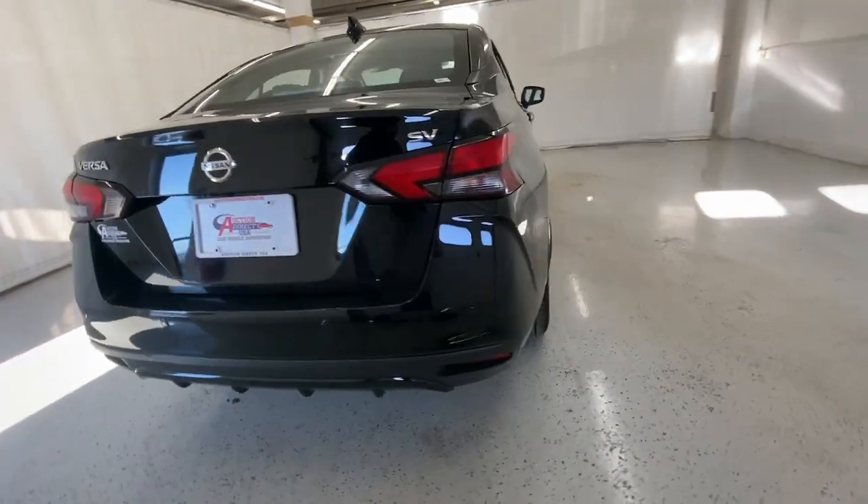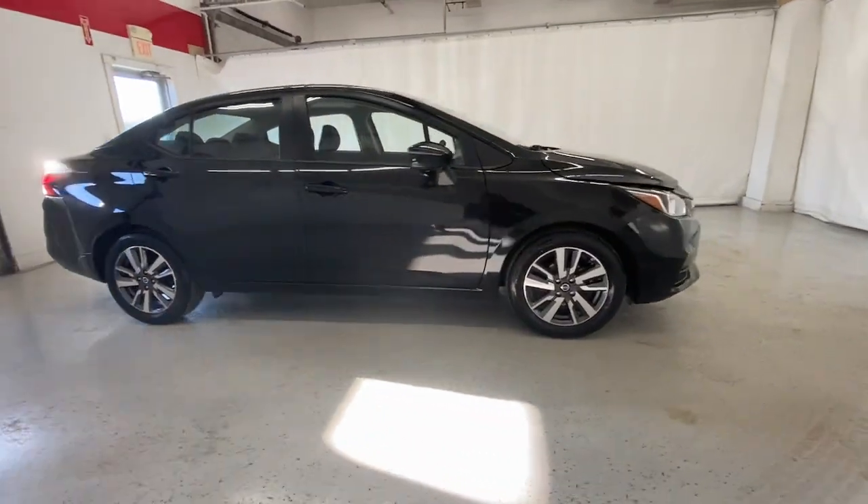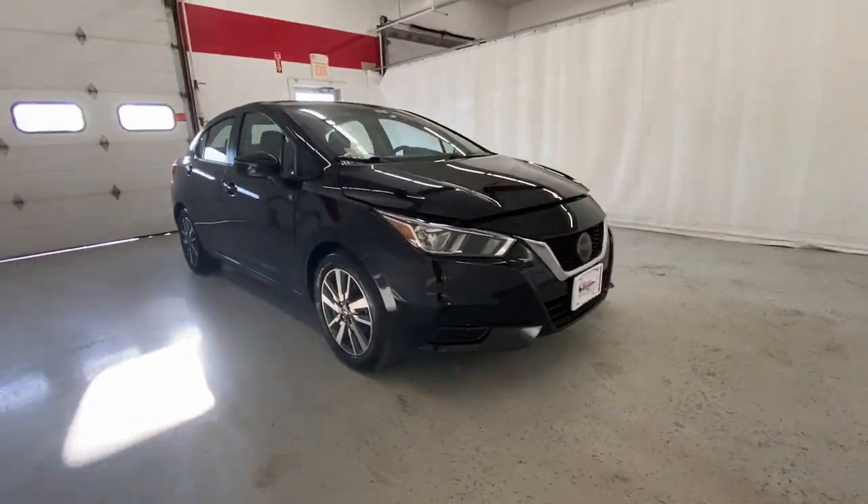Who knew you could have so many upscale features in an efficient compact sedan? See for yourself when you take this well-appointed Versa out for a test drive.